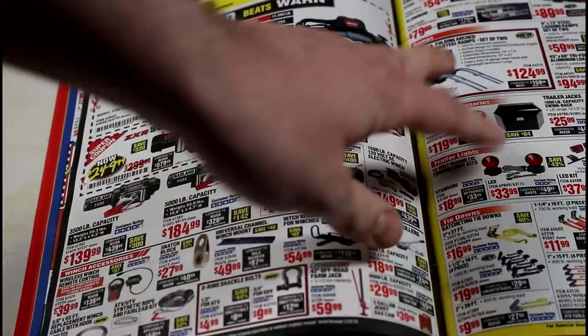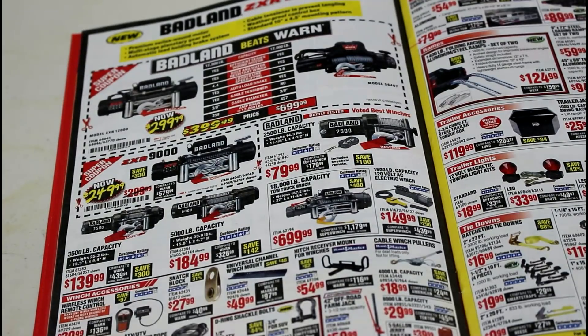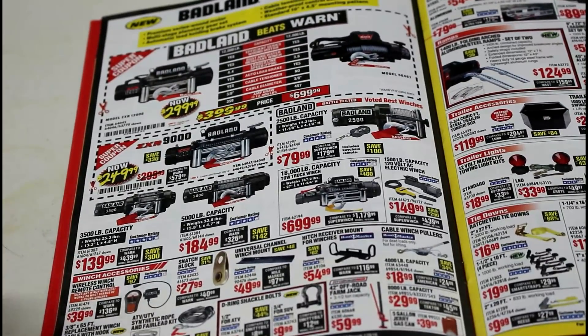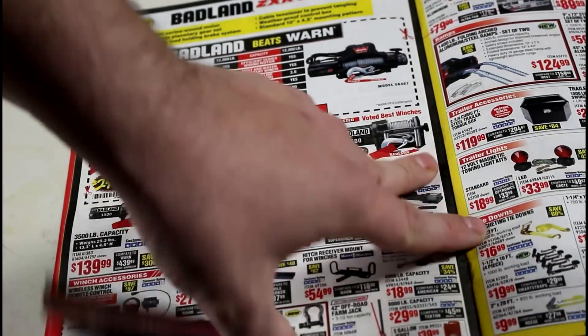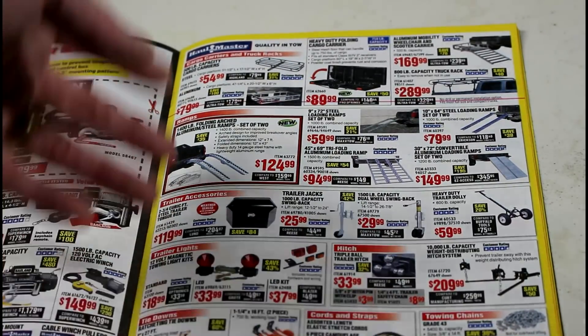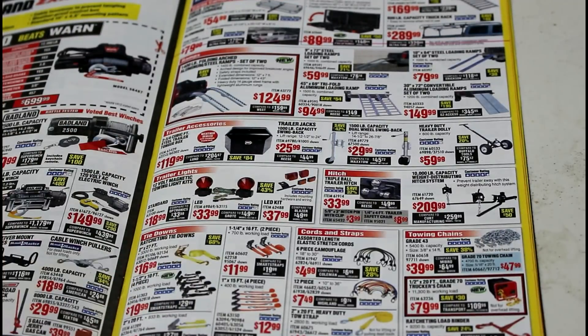Here's the Badlands page — this is new. These are Badlands vs. Warn winches. I don't really know much about winches, but for Harbor Freight's price at $299 versus $700, I think it's probably worth a shot. I'd just buy the warranty or make sure you test it before your return date is up. All my experience with their ramps, cargo carriers, and stuff has been awesome. The straps are a pretty good deal too.